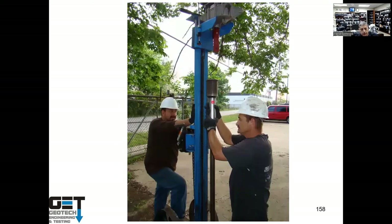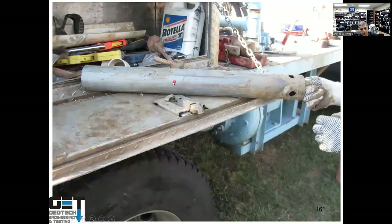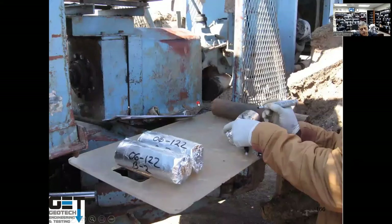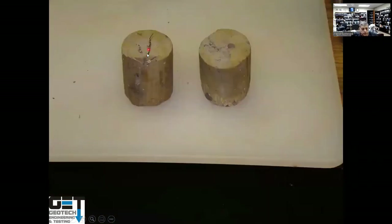You get soil samples by driving a hammer on the rod. We drill next to trees and use a Shelby tube sampler — a hollow tube pushed into the soil. Samples are labeled with job number and depth, placed in wax boxes to keep moisture constant. Root fibers are logged, and the moisture active zone is defined as two feet below the lowest root fiber.